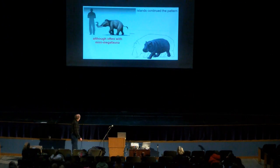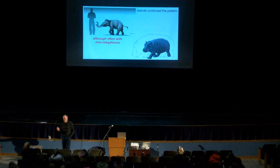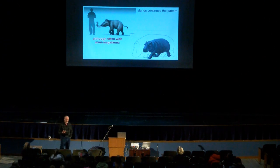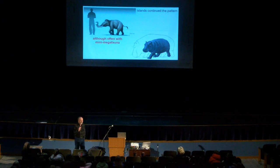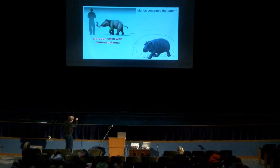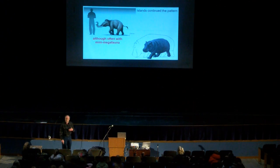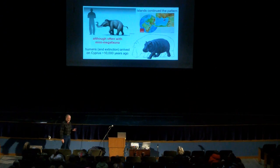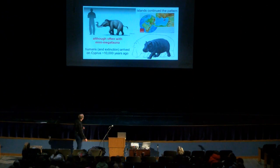Islands continue the pattern, but quite often with mini-megafauna — which literally means little big animals. These are just small versions of the big mammoth. That is not a baby elephant, not a baby hippopotamus — those are adult members comparing a hippopotamus on the island to those in Africa, and comparing a mammoth on the island to a human. Inside Cyprus, humans and extinction both arrive about 10,000 years ago, and we lose things there as well.